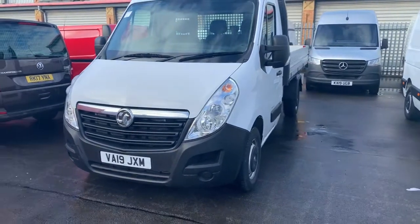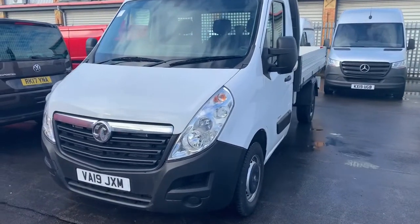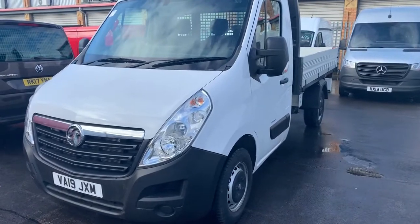Hi guys, welcome to today's video. We are at Pentagon's commercial site in Middleton and today's vehicle is this Mufano tipper that we have.